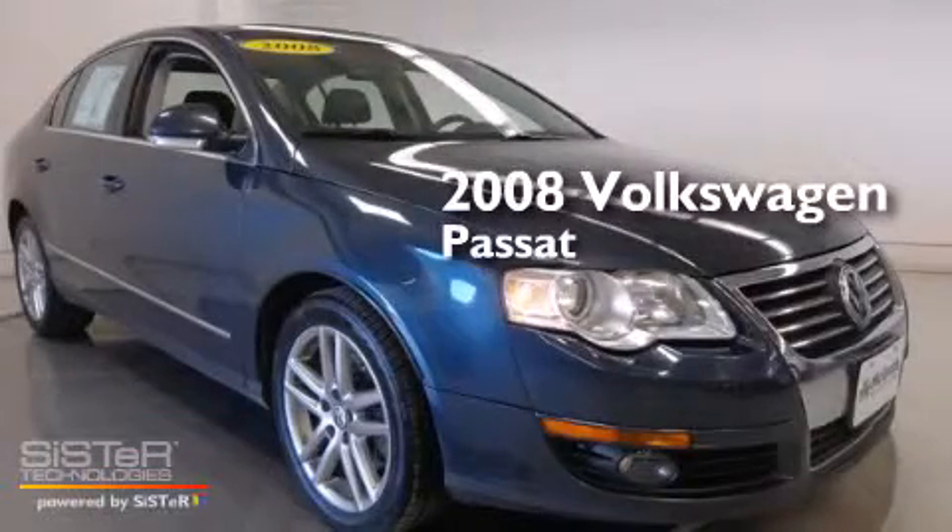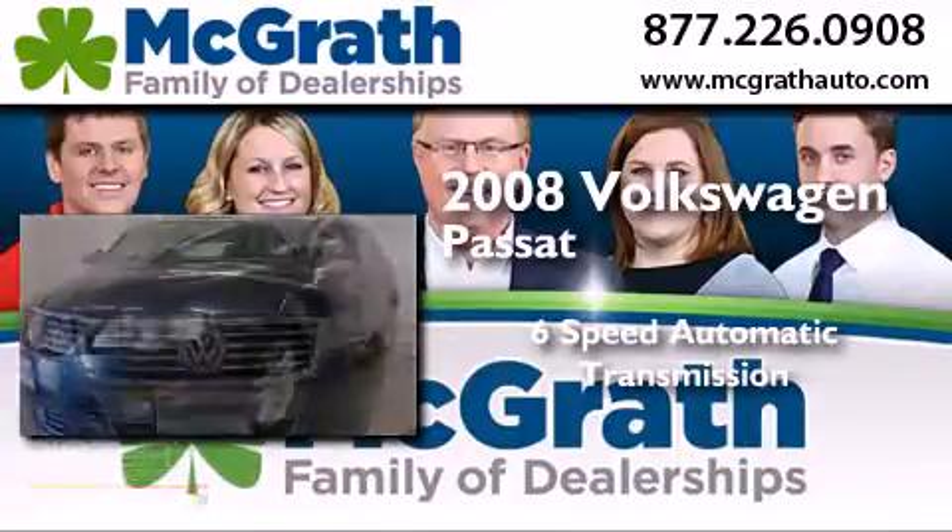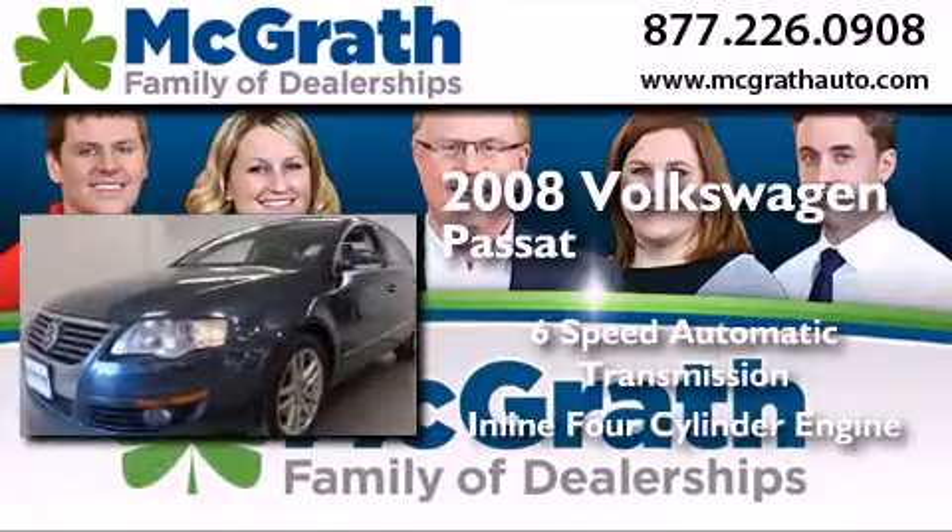This is a 2008 Volkswagen Passat. This car has a 6-speed automatic transmission and an inline 4-cylinder engine.